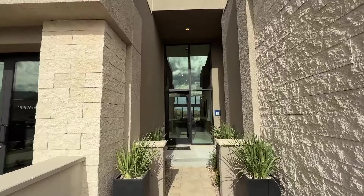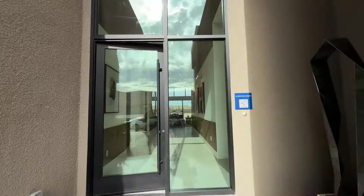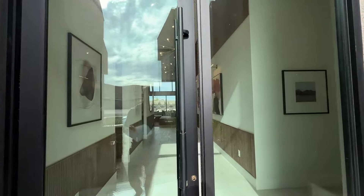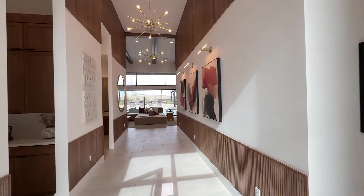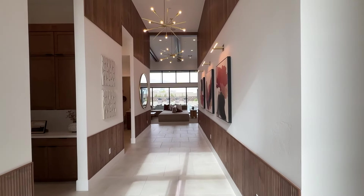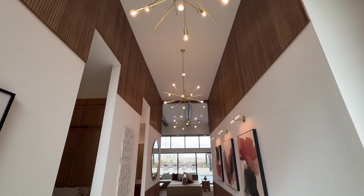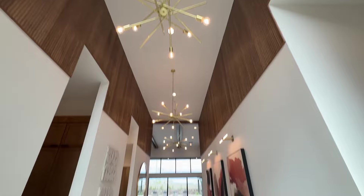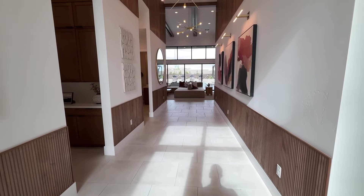The glass door is an upgrade. We do have some upgrades in here, but most of them are already included. For example, when you walk in, you're going to see 16-foot ceilings in your entrance hallway. We have about 8 feet wide between the two walls, so it feels very spacious.